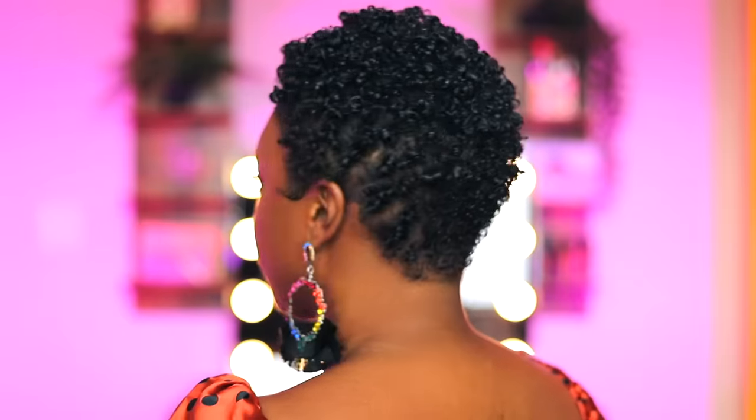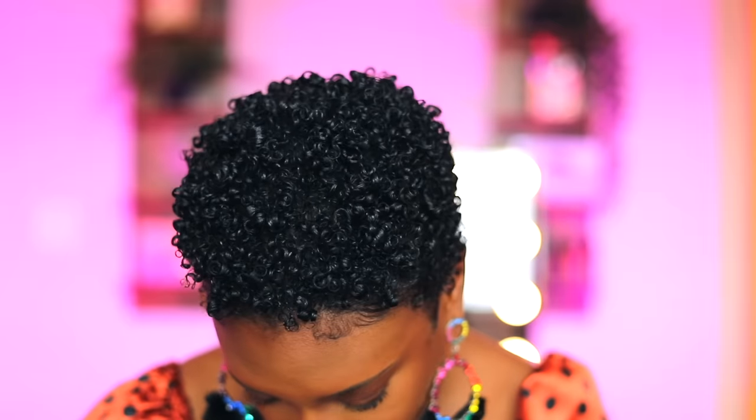That is how I style my natural TWA — by the way, TWA stands for Teeny Weeny Afro. Normally for my last and final step, I'll wait until my hair dries down maybe 80 to 90 percent and then go in with the pick and raise the roots so that it's high. But most of the time I have to choose between definition and volume — today I chose definition just so you can see how I get definition.